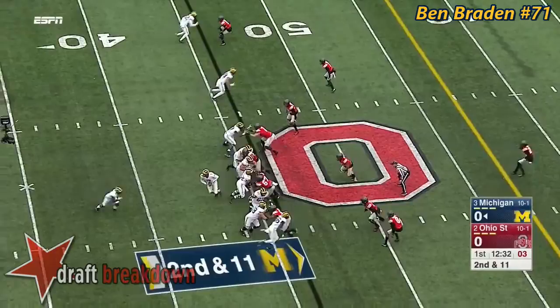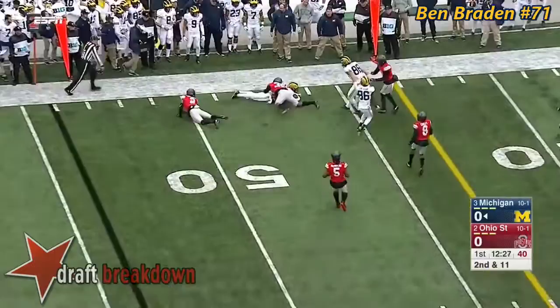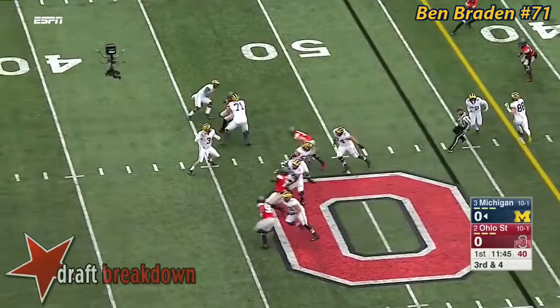Diving across the 50-yard line. On second and 11, Spate rolls out, fires far side — short completion there to Amara Darbo. Spate with protection delivers a low throw, incomplete.